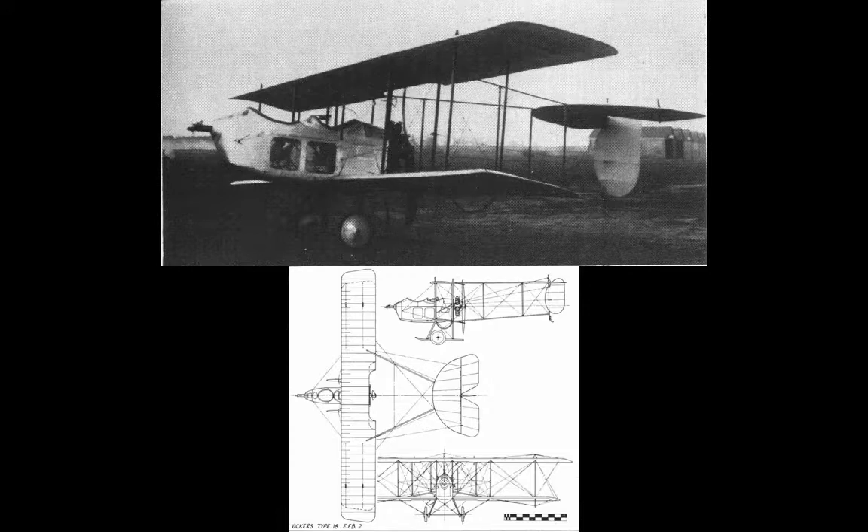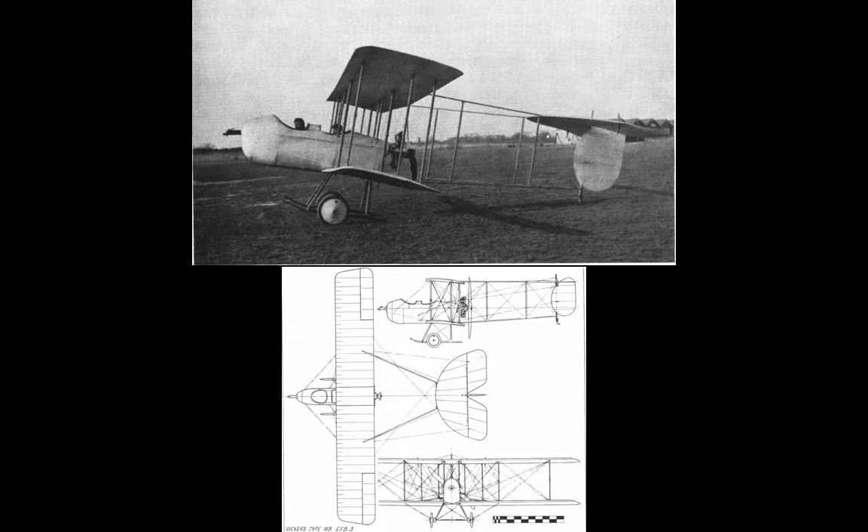Test flying commenced in the autumn of 1913, but it crashed in October that same year. Pushing on, Archie Lowe modified the design again to produce the EFB3. This removed the windows, redesigned the forward nacelle, and replaced wing warping with ailerons, which can only have been a significant improvement.